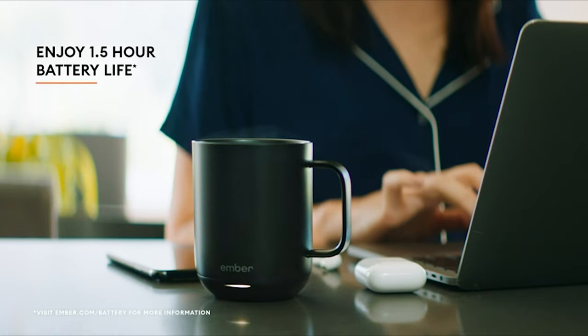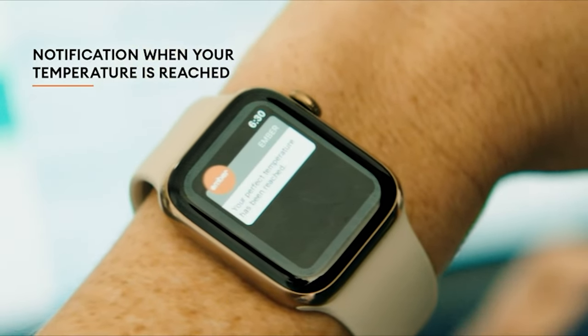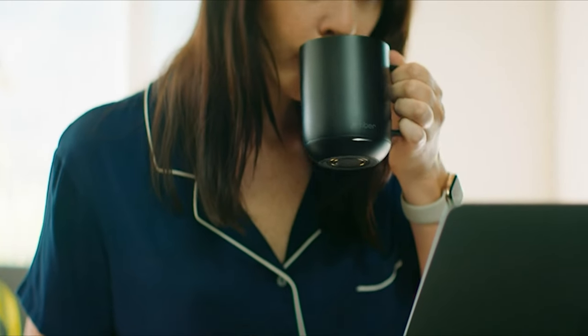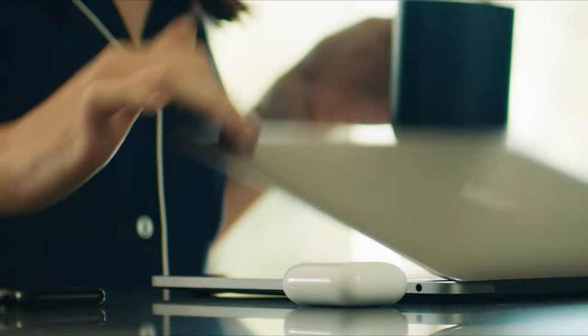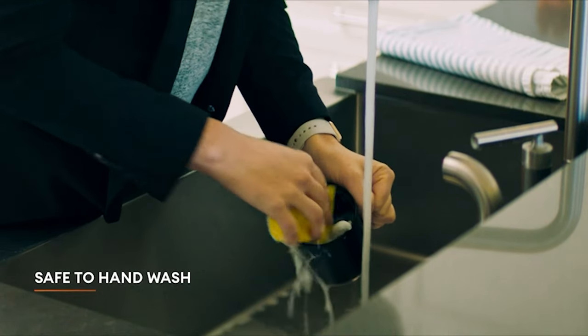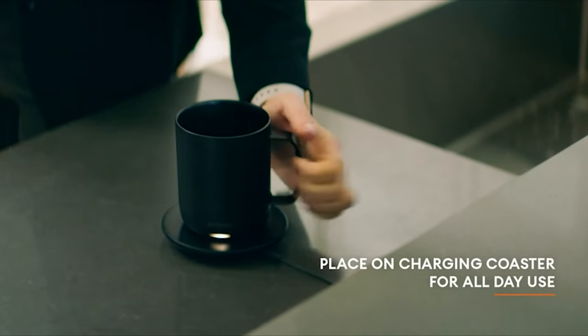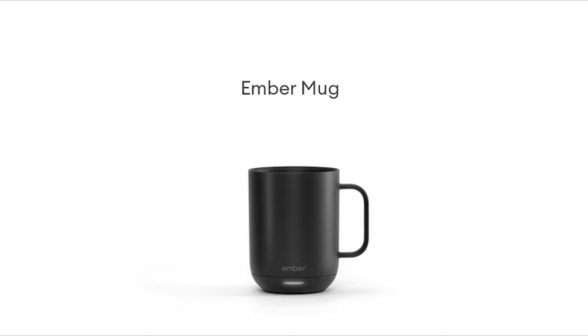Founded by inventor and serial entrepreneur Clay Alexander, Ember creates, designs, and develops temperature control products that offer people complete customization. The award-winning Ember Mug 2 will maintain your desired drinking temperature for up to 1.5 hours, or all day when paired with the included charging coaster. An LED light at the base of the mug will inform you when your beverage is heating up or cooling off, when it is ready to drink, and when your battery needs to be charged.